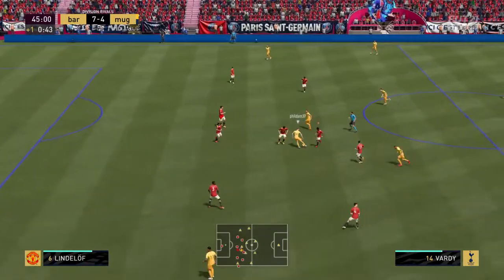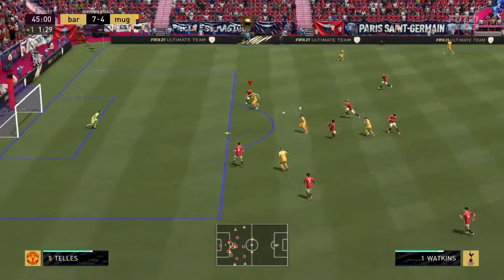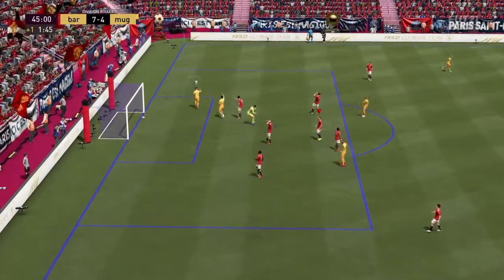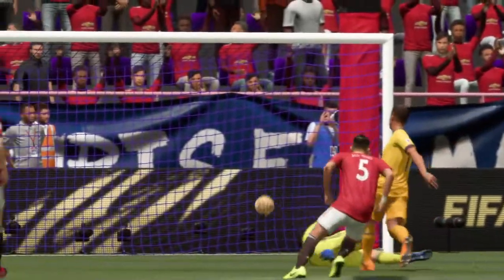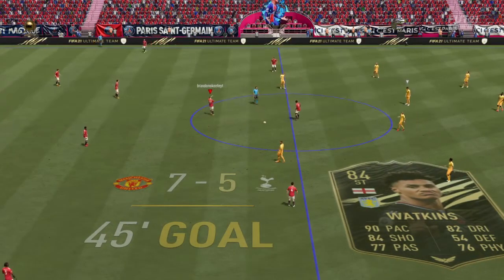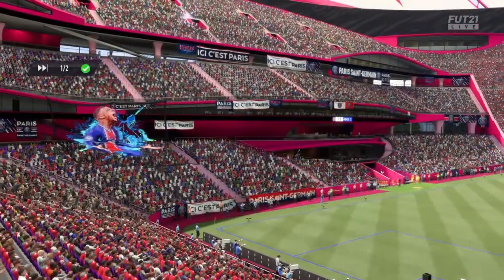And just one minute of time added on for stoppages. Watkins, Vardy — and a goal to seal the hat-trick! A masterclass at finishing, just can't stop him today! Well here's the replay, it's a gorgeous ball over the top and then just look at the finish — reads the flight perfectly and absolutely smashes it beyond the keeper, there's just no stopping that.